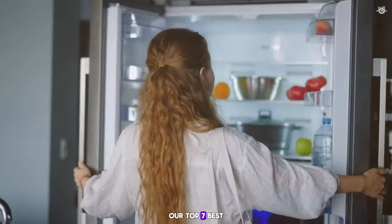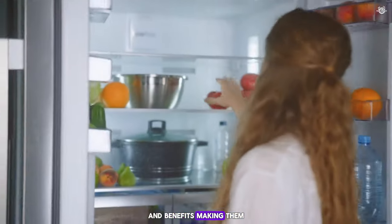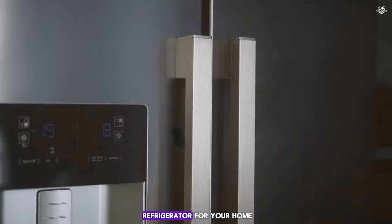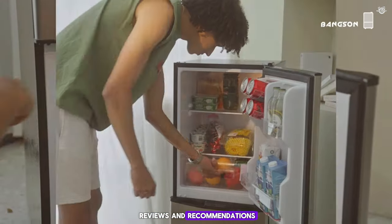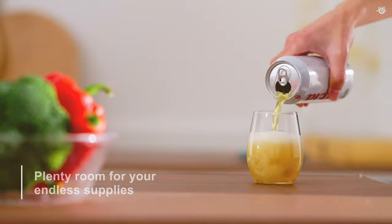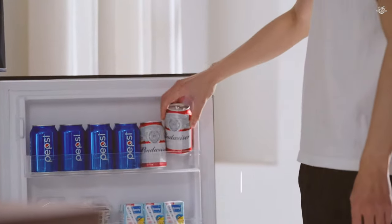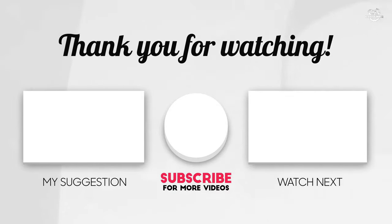And there you have it — our top 7 best refrigerators available on Amazon. Each of these fridges offers unique features and benefits, making them excellent choices for different needs and preferences. We hope this review helps you find the perfect refrigerator for your home. Don't forget to like, comment, and subscribe for more reviews and recommendations. See you in the next one.